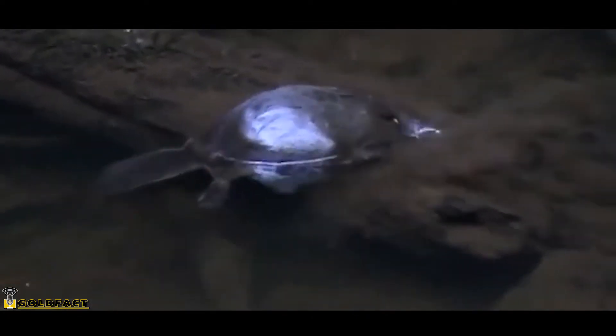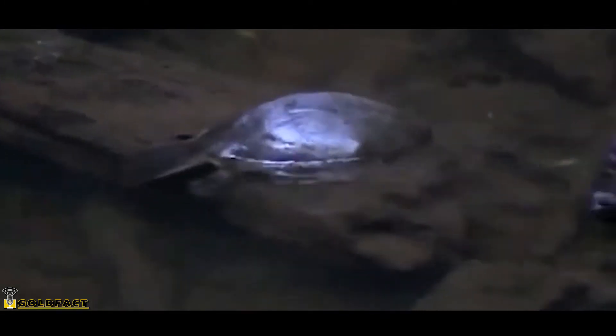The most obvious difference between monotremes and other mammals is that monotremes lay eggs. They also have a cloaca. The name monotreme means "single hole" and is in reference to a monotreme's cloaca.